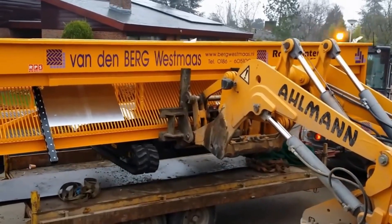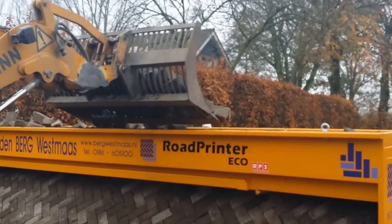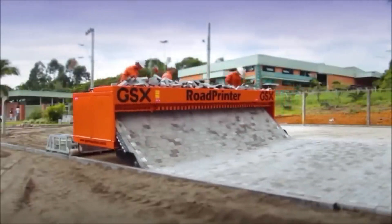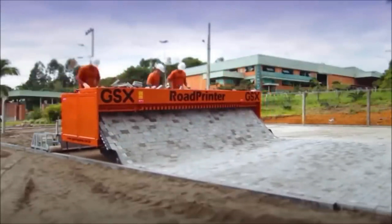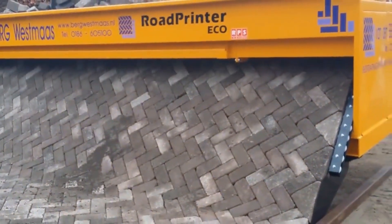This cutting-edge apparatus hails from the Netherlands but finds its counterparts in Belgium and various other countries. It boasts the ability to pave roads ranging from 3.2 to 19.7 feet in width using bricks, operating at an impressive rate of 3,220 to 8,600 square feet per shift — with results four times more robust than traditional handmade methods.